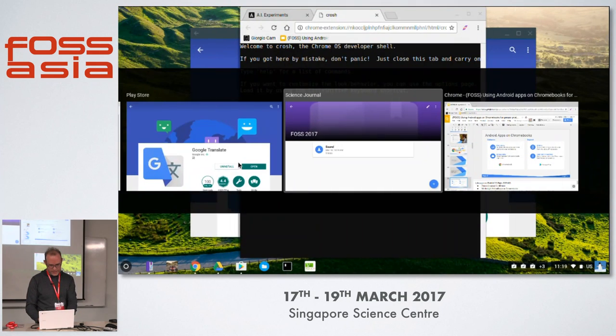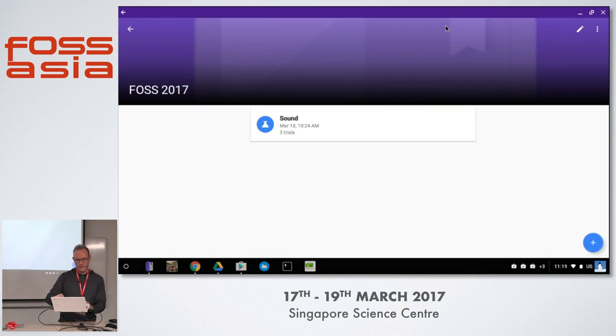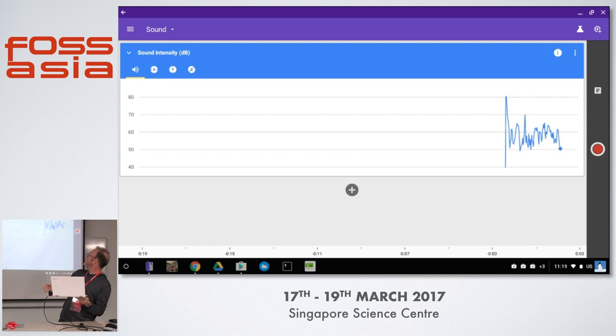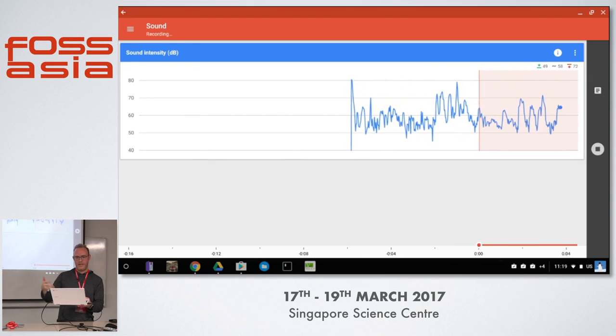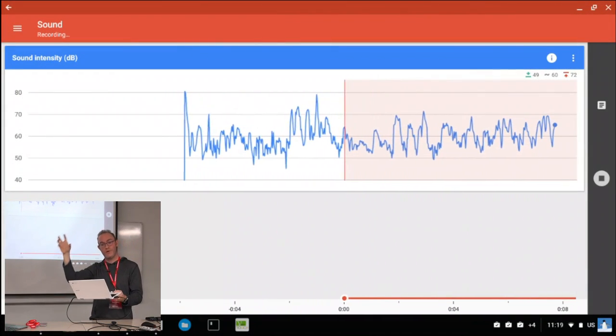The next demo is Science Journal. This app is an Android app, and what I'm going to show you is how it can use the Chromebook sensors to collect raw data. I tap on the experiment, and as you can see, you've got a live recording of sound. You can record and get all the data. The latency is pretty high quality considering this is an Android app running on a Chromebook.